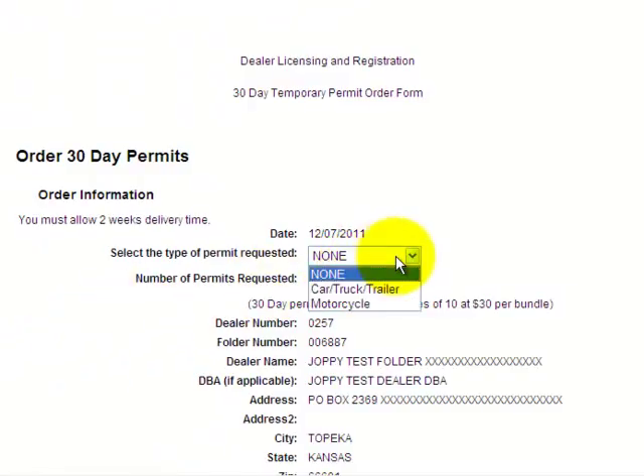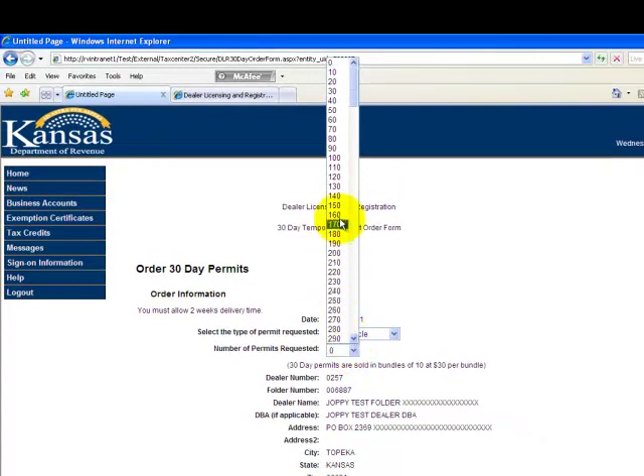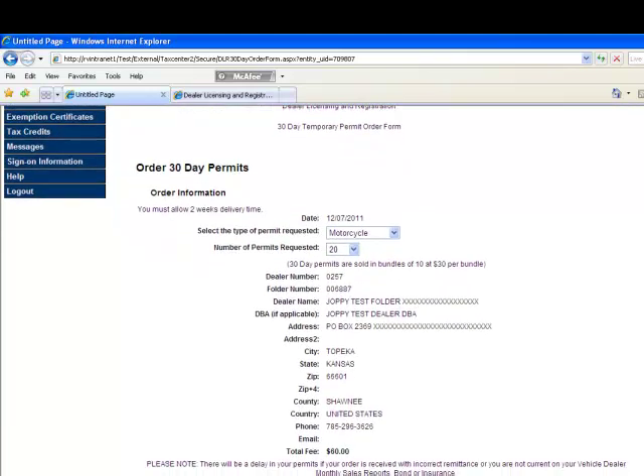You would select what type of bundle of permits you want to order: car, truck, trailer, or motorcycle. Today I'll choose motorcycle. They're sold in bundles of 10, so you're going to choose one bundle, two bundles, three bundles — however many your dealership needs. So 20 permits is what I've ordered.